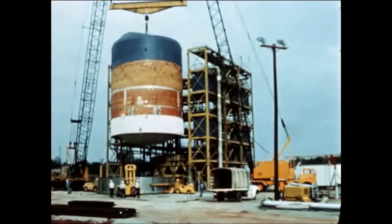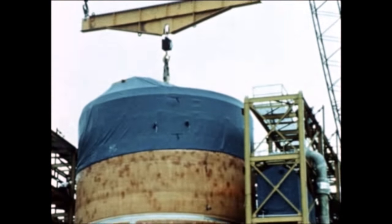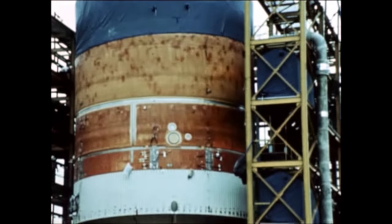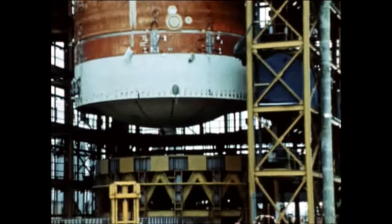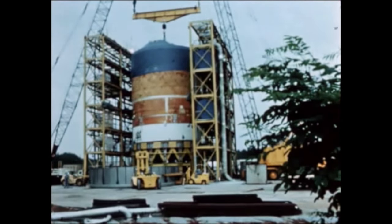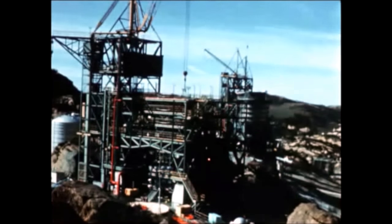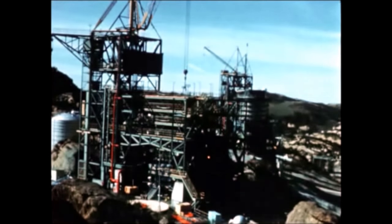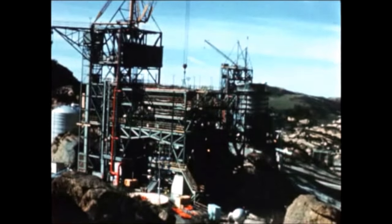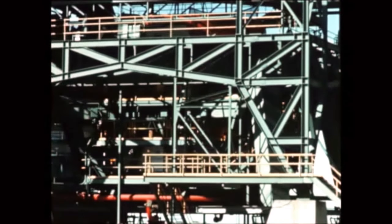Another S-2 test item, the A structure, consisting of an S-2-4 type LOX tank, aft skirt, and cylinders one and two, was installed in a test stand at Marshall in May; testing is underway with satisfactory results so far and will continue into the next quarter. Similar testing of the B structure — an S-2-4 type upper tank section, forward dome, and forward skirt — is also continuing at North American Rockwell's Santa Susana facility.